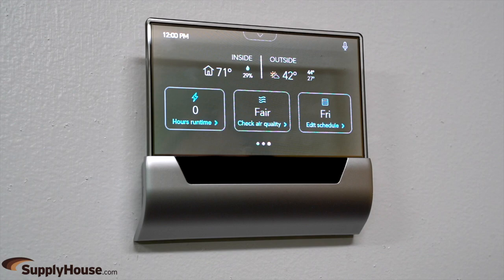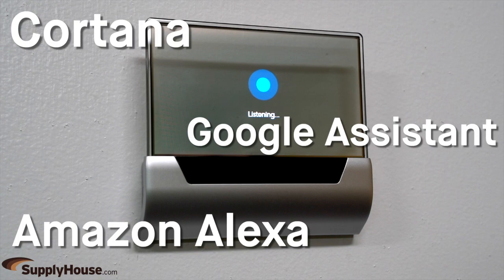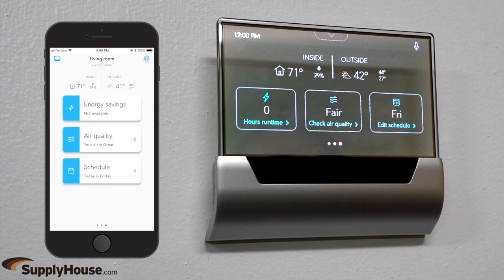When paired through Wi-Fi, the thermostat can also be voice controlled using Cortana, Google Assistant, and Amazon Alexa. Downloading the Glass app with any iOS and Android device allows users to view and edit the thermostat settings on the go.